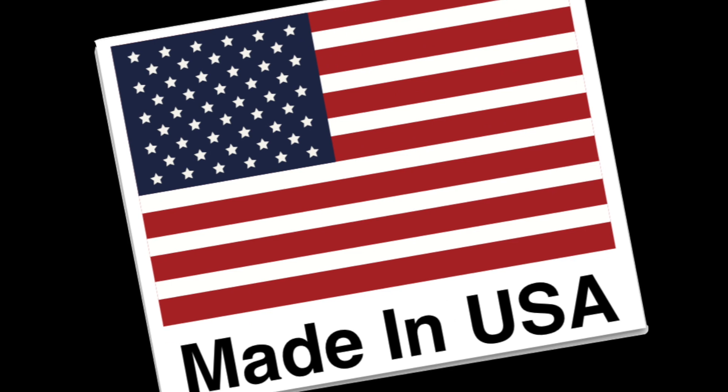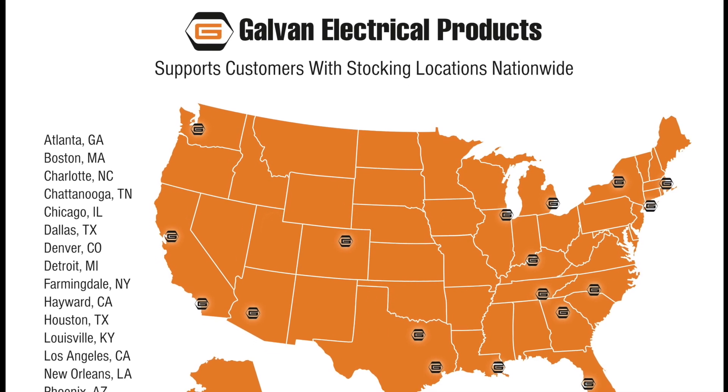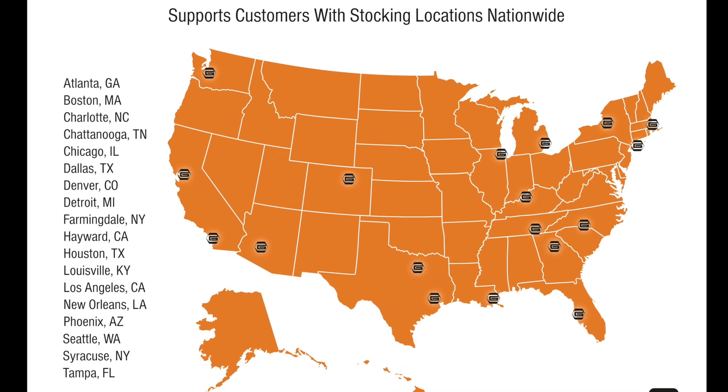They're 100% made in the USA in our own factory and stocked in strategically located rep warehouses across the US for your convenience.